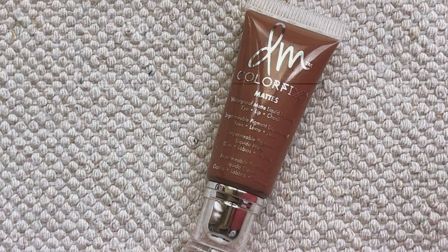I'm also bringing the Danessa Myricks Color Fix Mats in the shade Exposed. It's a little cooler tone than I'm used to, but I've been really enjoying it. A little dollop of this goes a really, really long way. I can use this as eyeshadow, as a blush — it will be amazing. The formula is matte and it eventually sets and doesn't move, so it's perfect for the Texas heat.